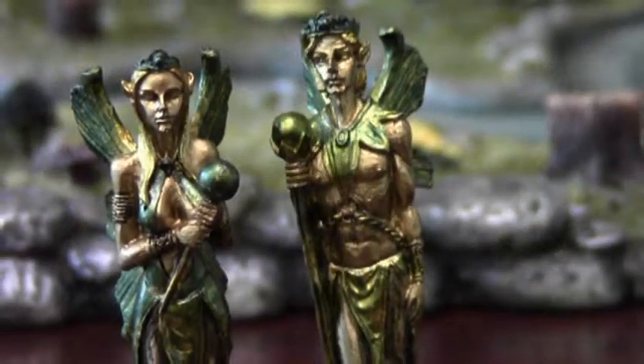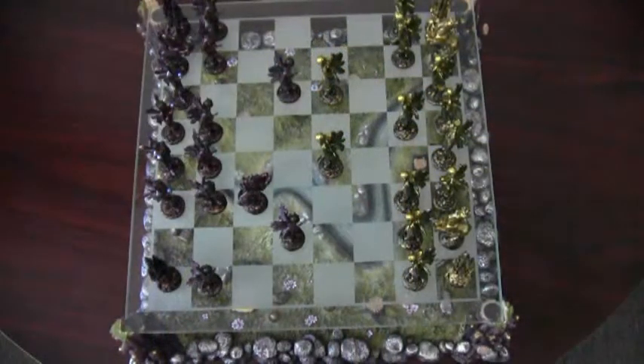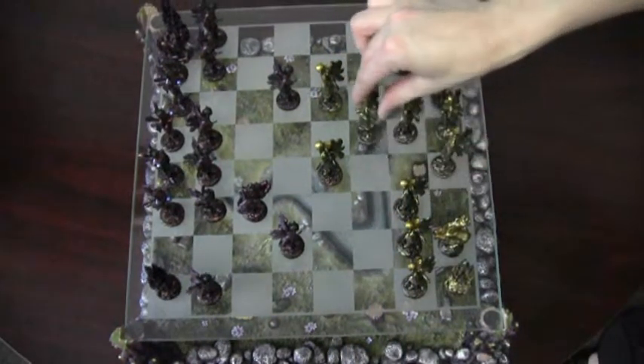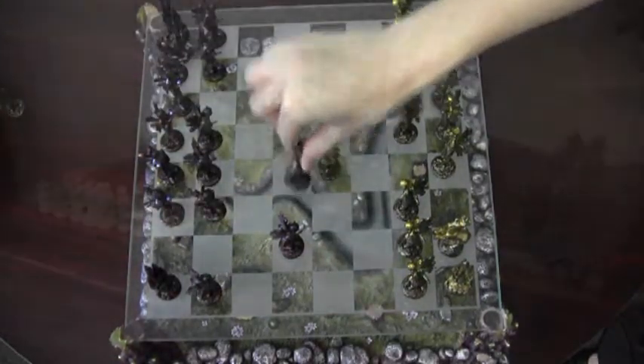Imagine this exquisite piece sitting in your home, calling you to the game. Whether you're truly a chess fanatic or just a fan of fantasy, this is a great conversation piece sure to bring hours of entertainment and pleasure.